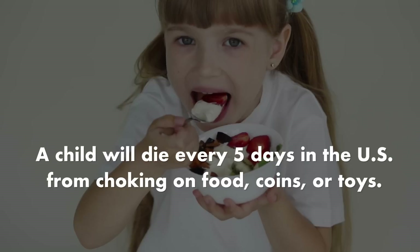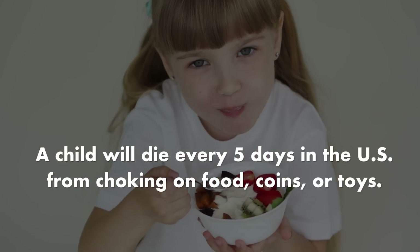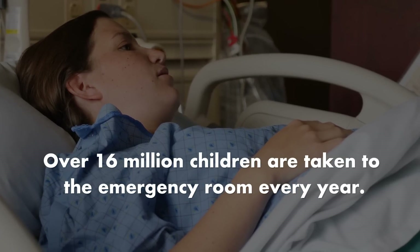Did you know choking is the fourth leading cause of accidental death in the world? A child will die every five days in the U.S. from choking on food, coins, or toys.